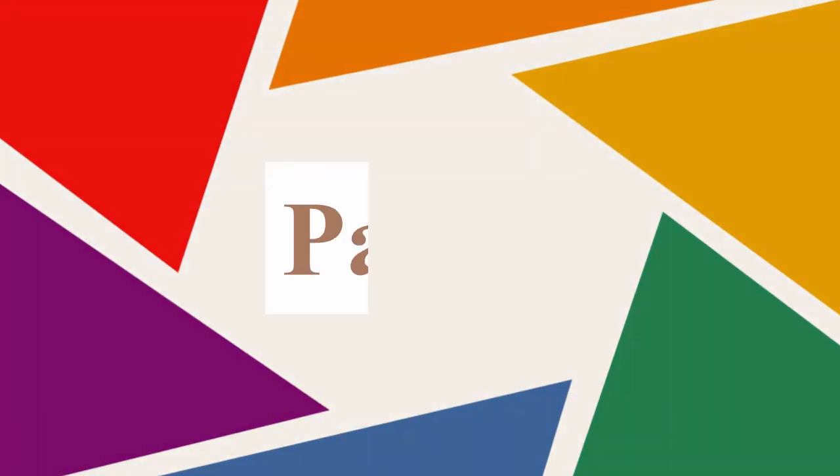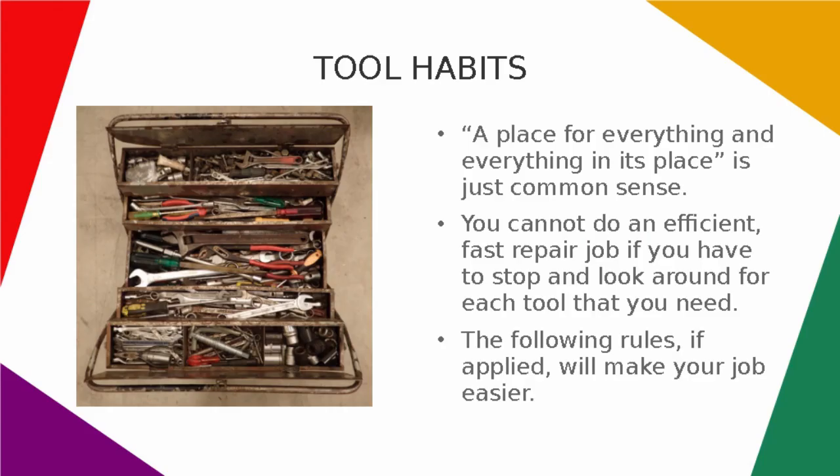Use and care of hand tools, part 1: tool habits. A place for everything and everything in its place is just common sense. You cannot do an efficient, fast repair job if you have to stop and look around for each tool that you need. The following rules, if applied, will make your job easier.